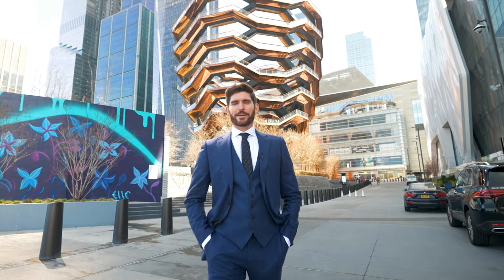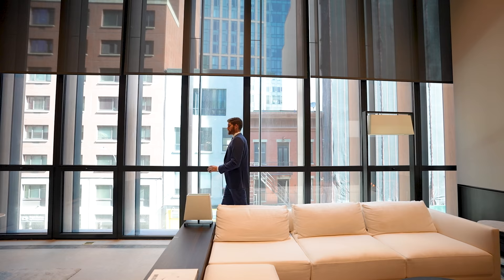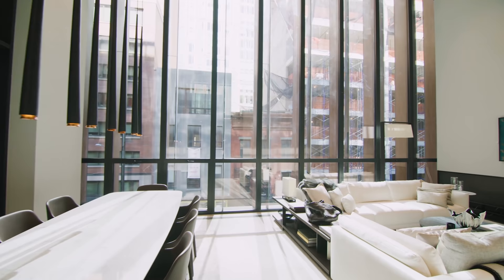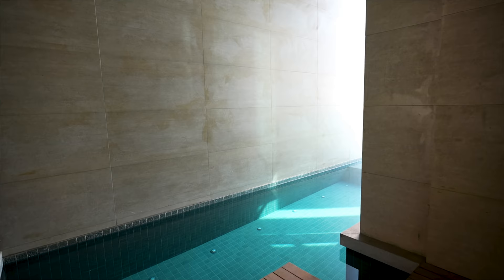Welcome back to the channel. Eric here. And in this week's episode, we are back in New York City. We're about to tour this $12 million modern apartment. Normally in New York City, if you have a washer and dryer in your unit, that's considered luxury. This apartment has a swimming pool in the apartment.